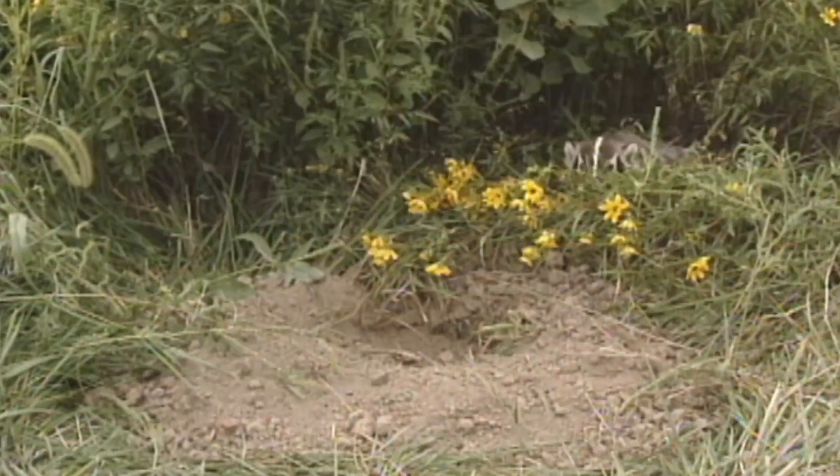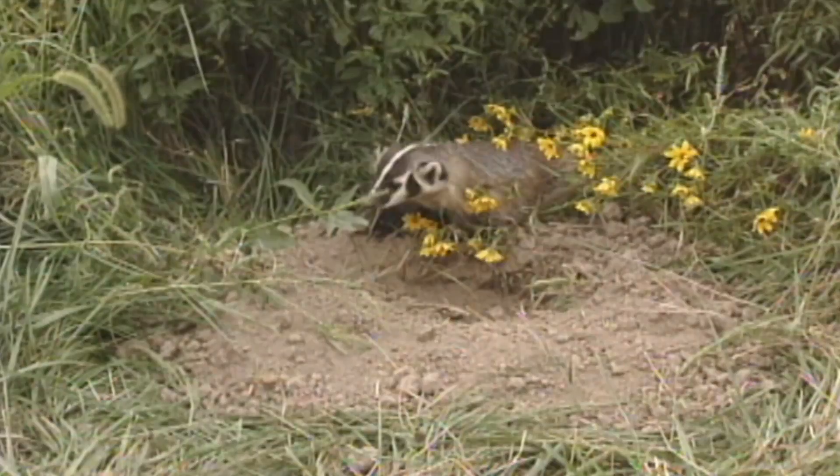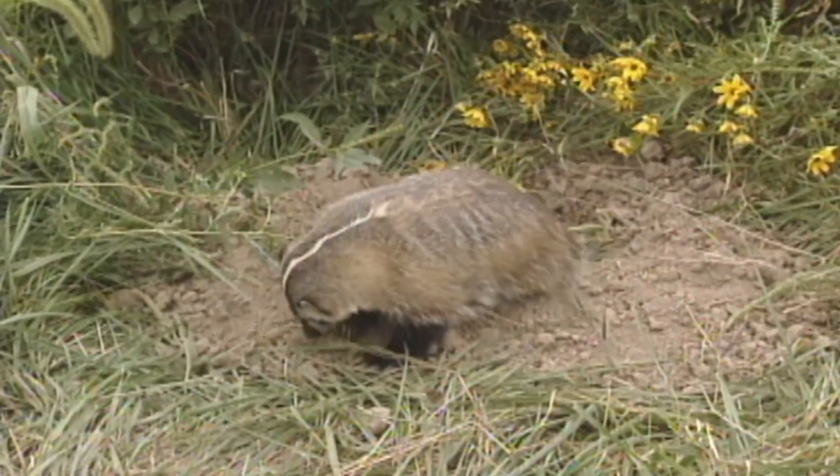When digging, a badger loosens dirt with its front feet, passes it under its belly, and kicks it out with its hind feet, sometimes sending it five feet into the air.